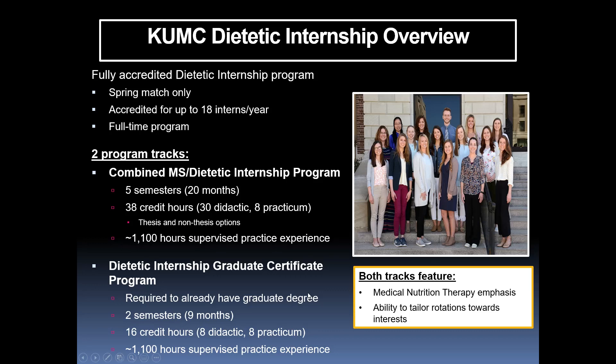Both tracks have a medical nutrition therapy emphasis, but we do have the ability to tailor rotations towards your interest. So even if MNT isn't where you see yourself going, we can try to get you many hours in the area that you do have interest.